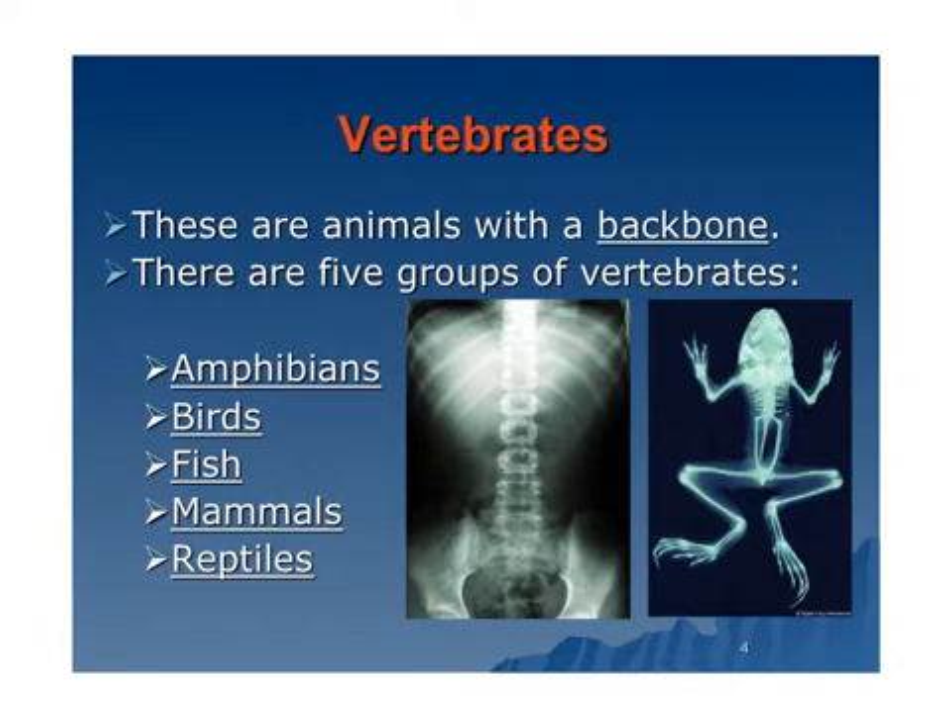Vertebrates are the animals with a backbone. There are five groups of vertebrates: amphibians, birds, fish, mammals, and reptiles. And as you can see right here, this is the backbone.